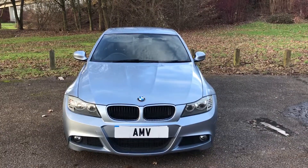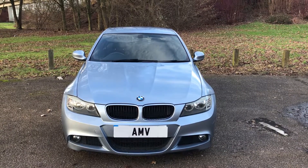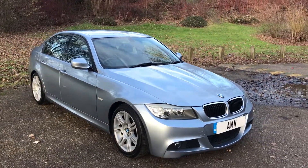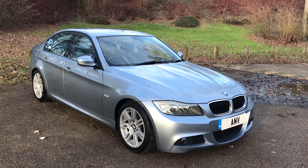Hi, this is Paul from Anderson Motor Vehicles and this is a video of our BMW 318D M Sport automatic, finished in blue water. It's a 2 litre diesel engine but it's detuned very slightly to get better fuel economy and lower CO2 emissions.